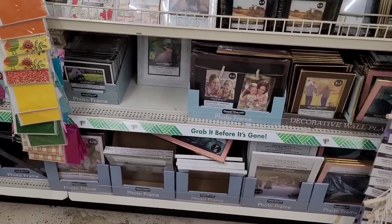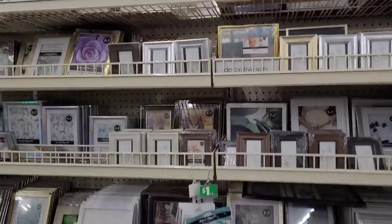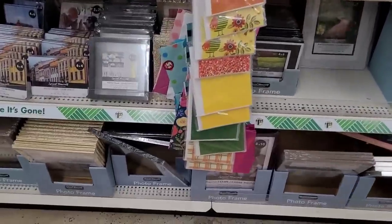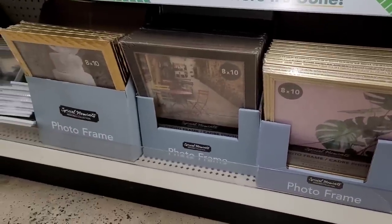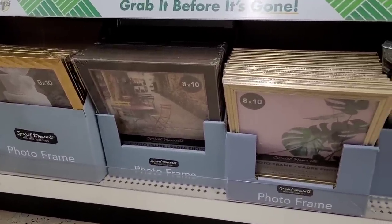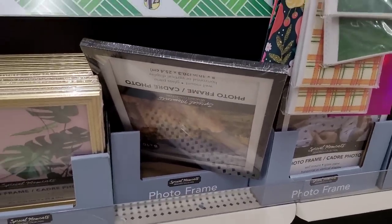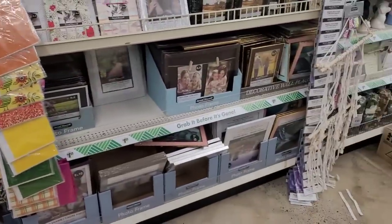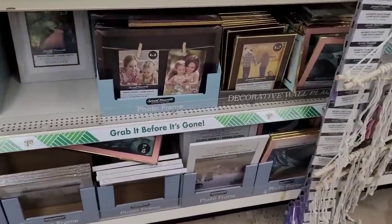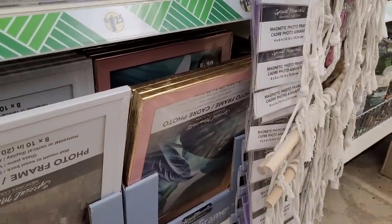Over here is picture frames. Someone looking for some eight by tens — let's get down here and see. They have eight by tens right there. They come in gold, a brown, and black. Might have to venture out — I think this might be silver, white, and then they have the one that's kind of like a mauve and gold together.